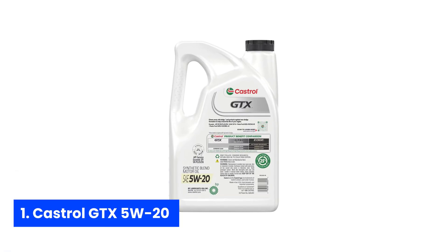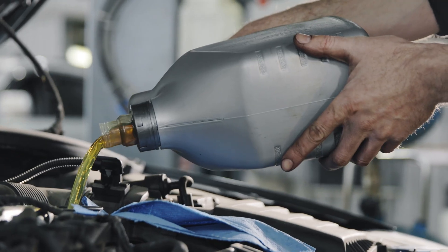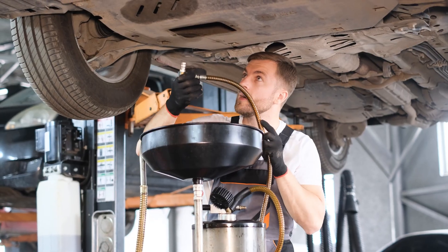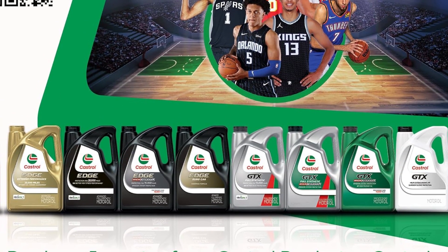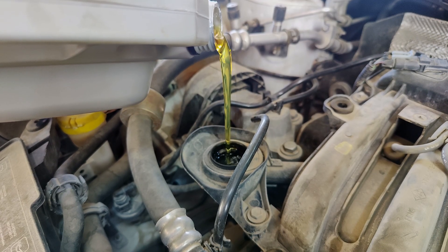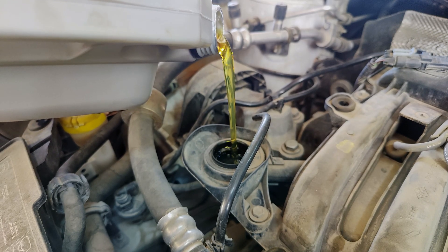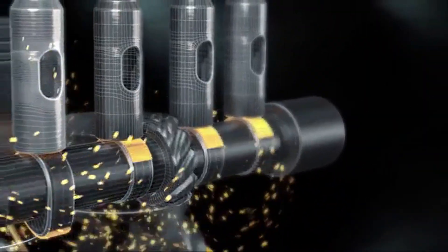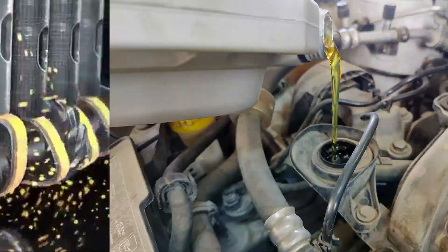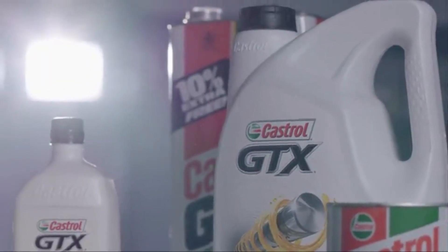Number one: Castrol GTX 5W20. Imagine sliding into your driver's seat on a crisp morning, turning the key, and hearing your engine purr like a contented kitten. That's the magic of Castrol GTX 5W20 synthetic blend. This isn't your grandpa's oil — it's engineered with premium base stocks and targeted anti-wear additives that form a microscopic shield around vital components, slashing wear so your engine stays spry mile after mile. Sludge? Consider it locked out. Castrol's formula fights gunky buildup before it even thinks about forming, meaning fewer deposits and a cleaner heart under your hood. Thermal breakdown and viscosity loss are mortal enemies of engine health, but this blend's advanced stabilizers keep oil molecules bonded tight, so lubrication performance stays rock solid whether you're idling in rush hour traffic or hitting highway speeds. High temperature deposits attempt to sabotage performance, but Castrol's heat-resistant chemistry preserves optimal flow and peak efficiency.